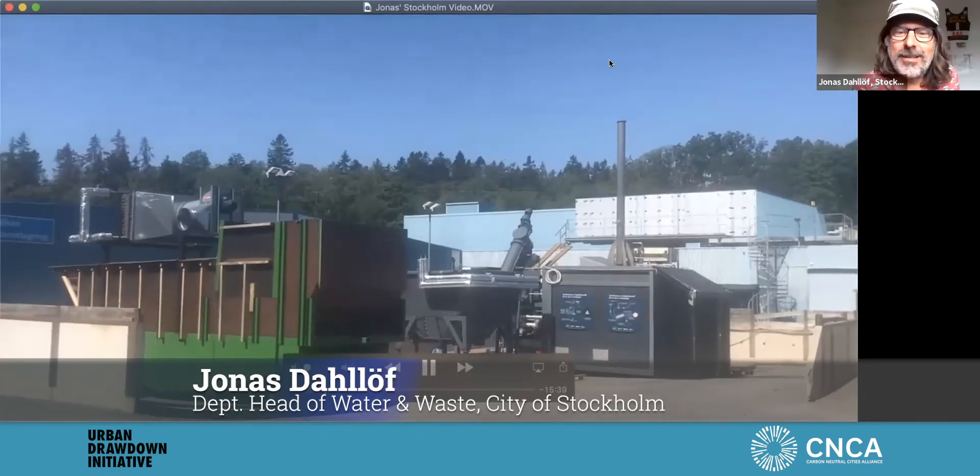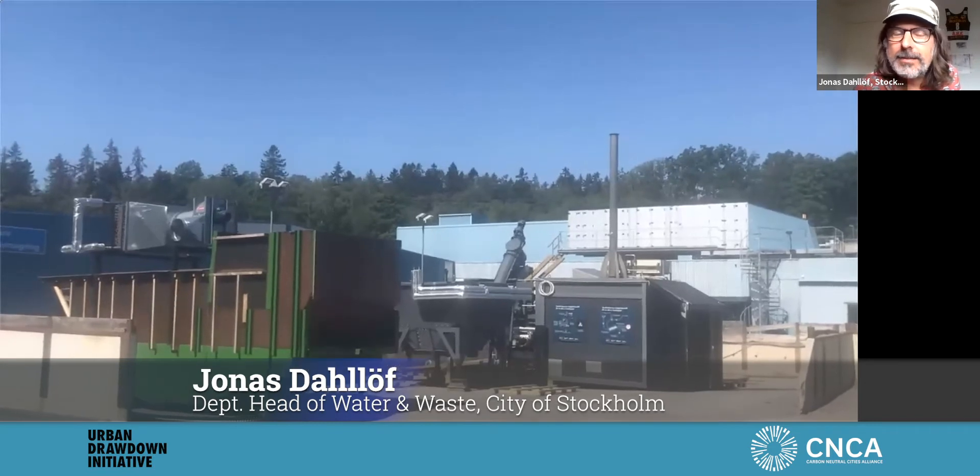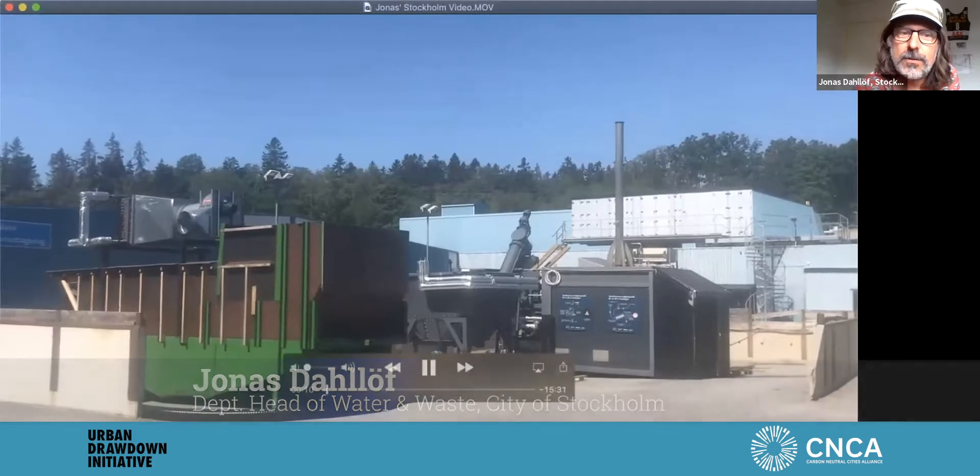Jonas Dov is the head of the Department of Stockholm Water and Waste and is going to take us on a tour of the Stockholm biochar production facility. Here we are at the relocated site where we have our pilot plant for biochar production in Stockholm.